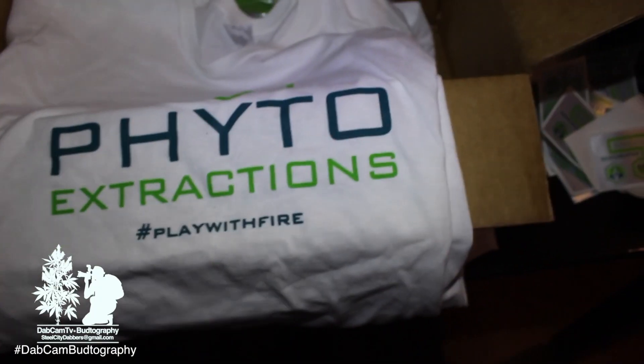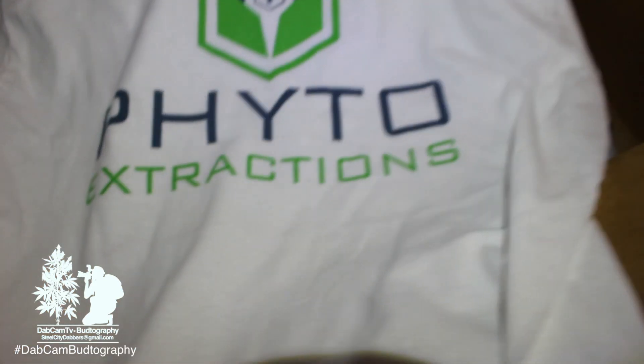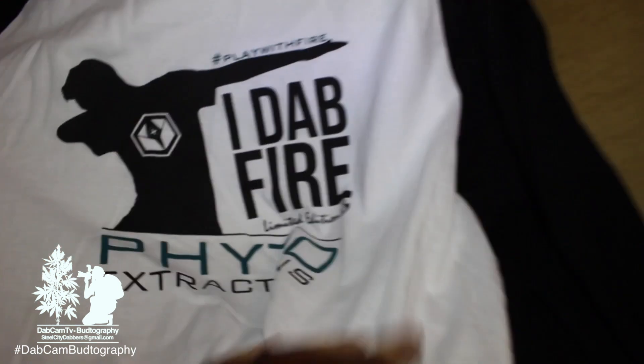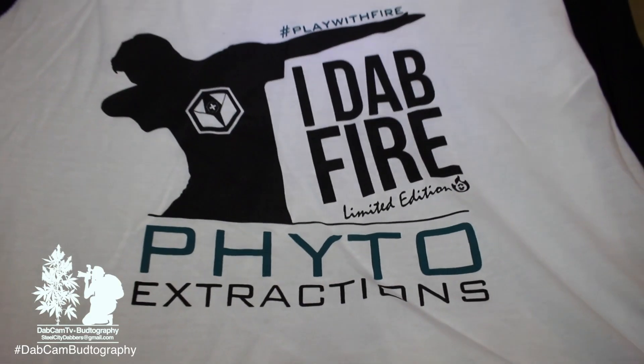The Fido Extractions 'Play with Fire' t-shirt — I like the printing, looks very nice. Another nice t-shirt from Fido. They didn't send me the hoodie, but they sent something a little better: the limited edition 'I Dab Fire' t-shirt. Fire is what I dab — limited edition Fido Extractions t-shirt. That's dope, man, respect. Can't get any better than that.